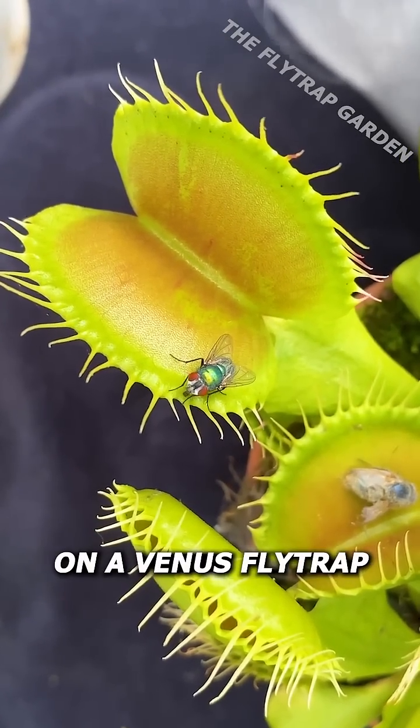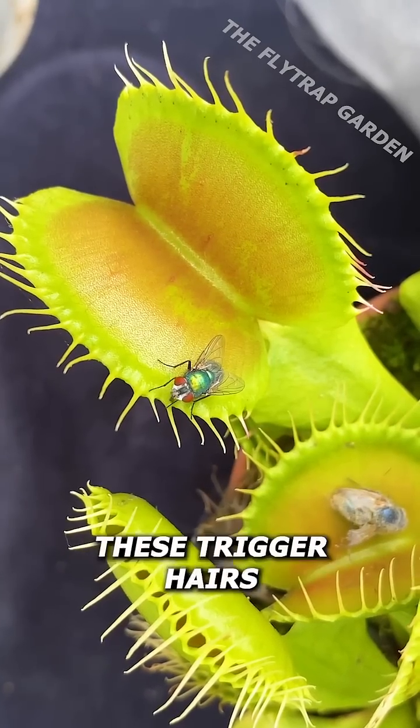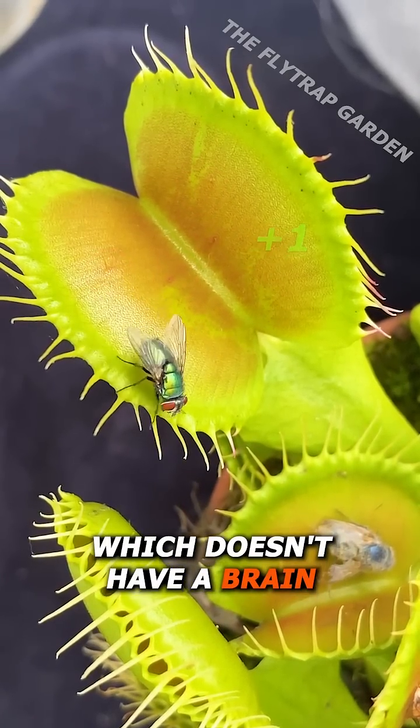When a fly lands on a Venus flytrap, the plant starts counting how many times these trigger hairs are touched. But how does the plant, which doesn't have a brain, count?